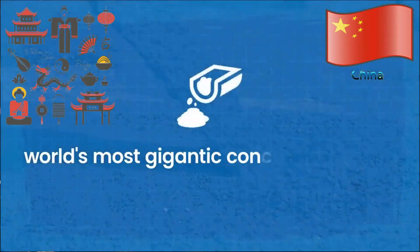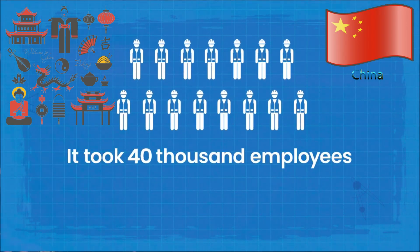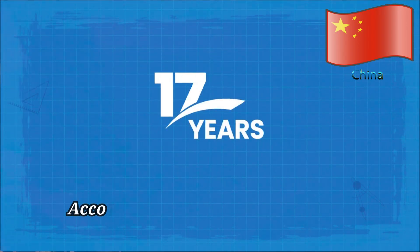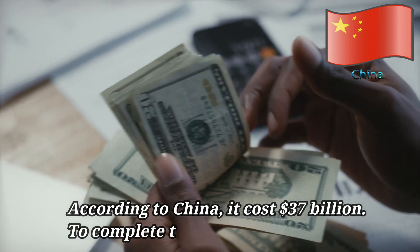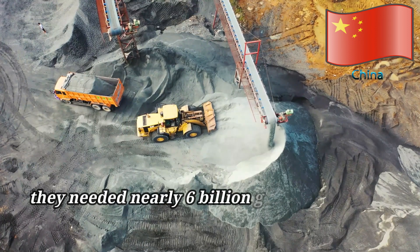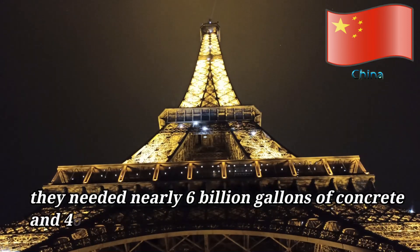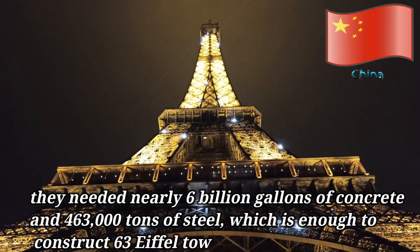It is the world's most gigantic concrete structure. It took 40,000 employees and 17 years to build, and according to China, it cost 37 billion dollars to complete the project. They needed nearly 6 billion gallons of concrete and 463,000 tons of steel, which is enough to construct 63 Eiffel Towers.